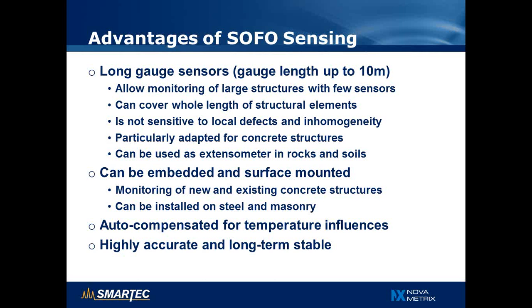The main advantages of SOFO technology compared to other fiber optic sensing methods are, first of all, the availability of very long sensors with gauge lengths of up to 10 meters. This allows the monitoring of large structures with just a few sensors, making it possible to cover the whole length of a structural element with a single sensor. The sensor is also not sensitive to local defects and inhomogeneities that can be present in the structure.